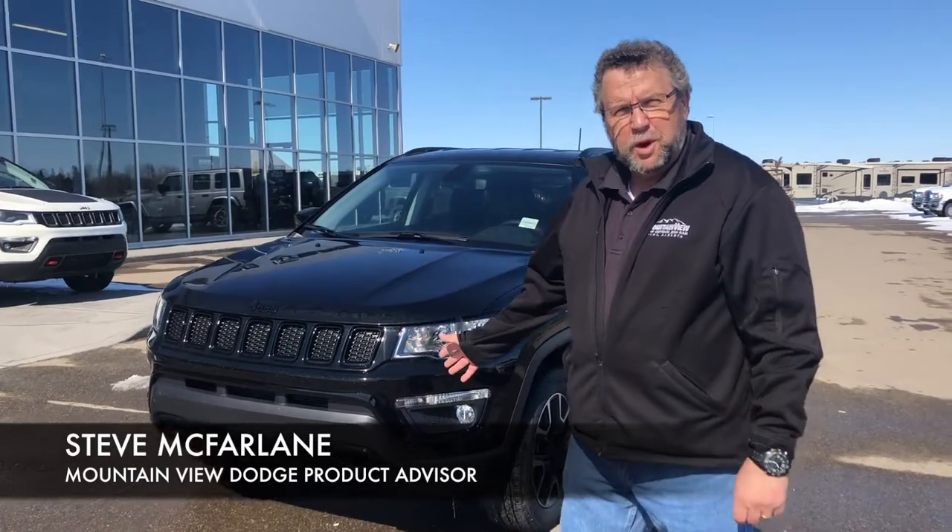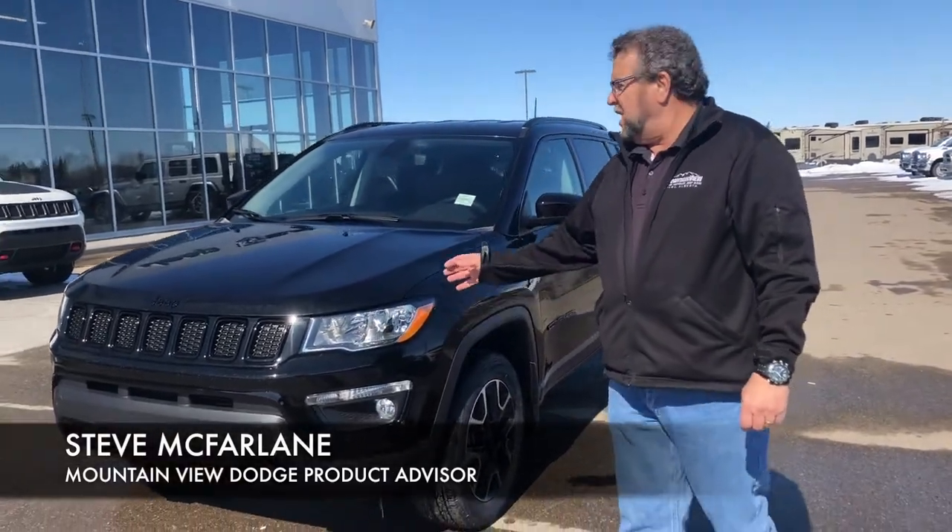Hey everybody, Steve McFarland here from Mountain View Dodge. What do I have here? A beautiful 2020 Jeep Compass Upland Edition.